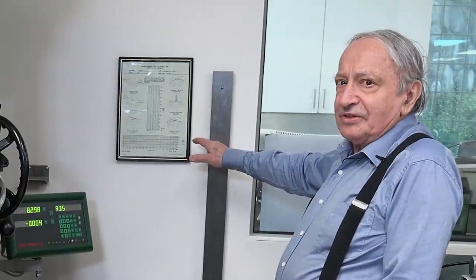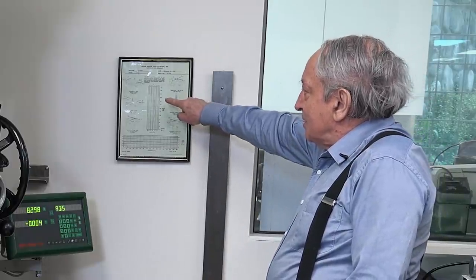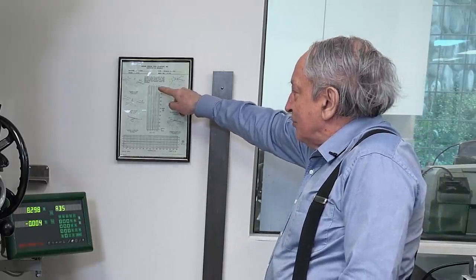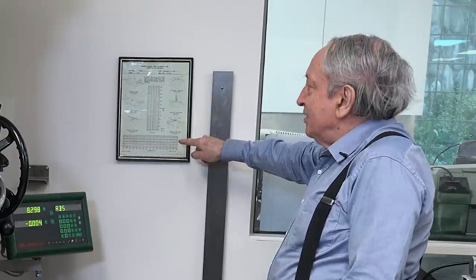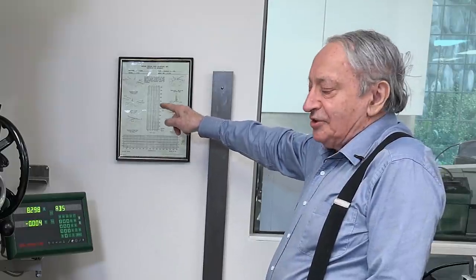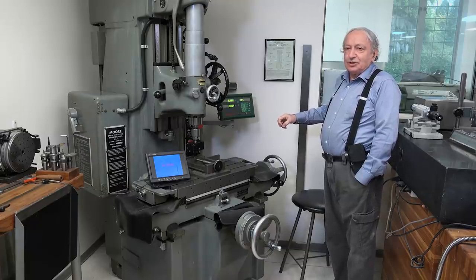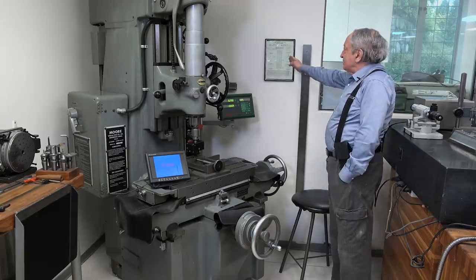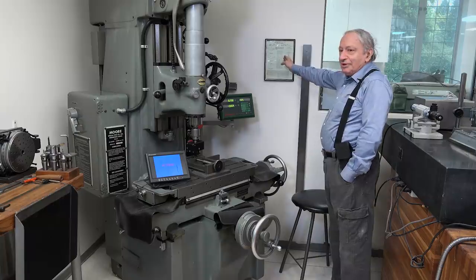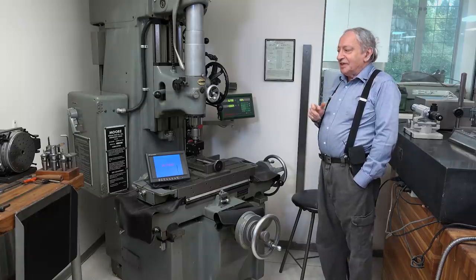You can see the test certificate that comes with the machine, traceable to the National Institute of Standards. The lead screws show an error of half a micron for X and Y, slightly negative. As you use the machine, the lead screws, which sit in an oil bath, warm up a tiny fraction of one degree, and this tends to null out the error because they become a bit longer. Everything in this machine is done to this kind of consideration.